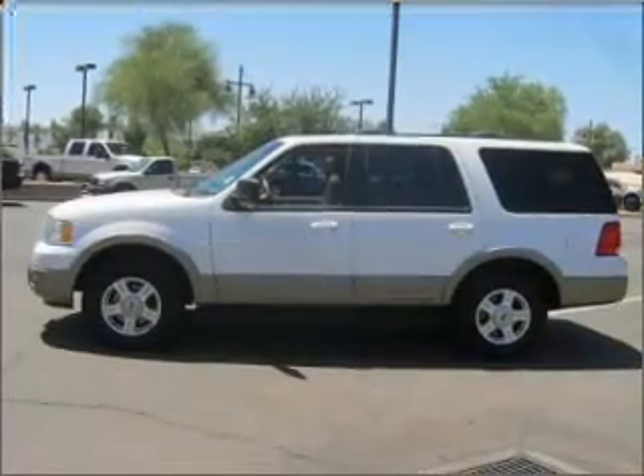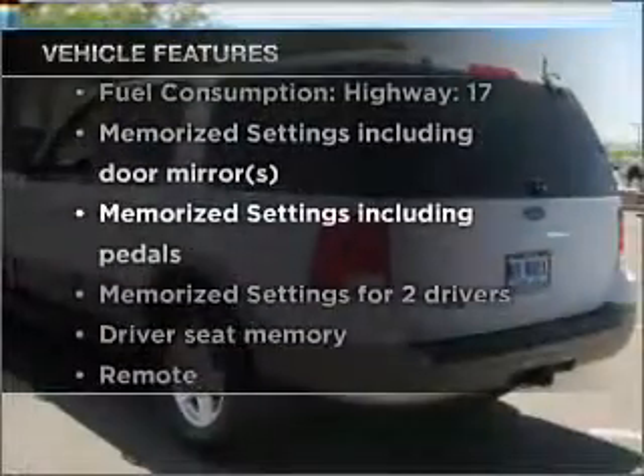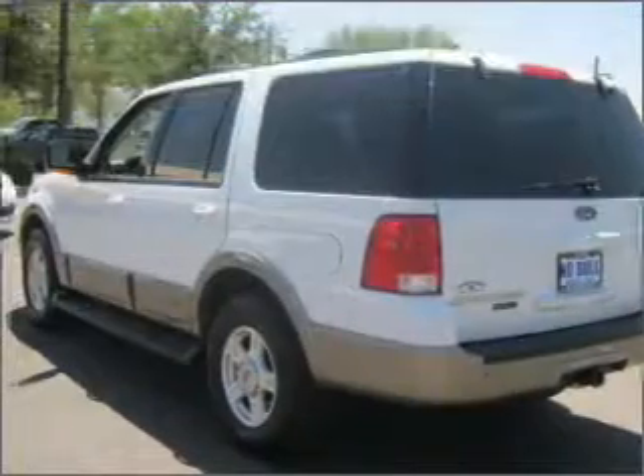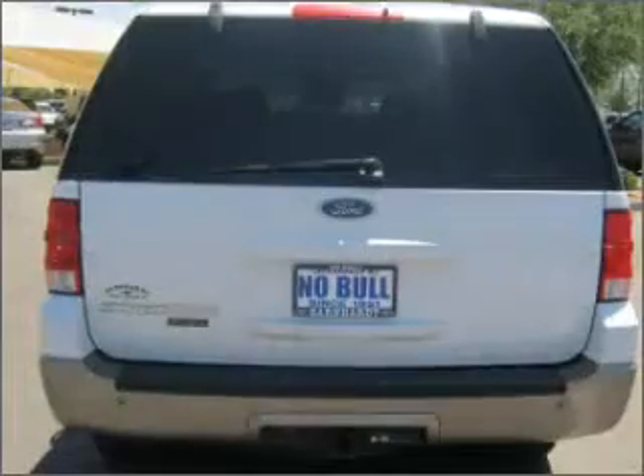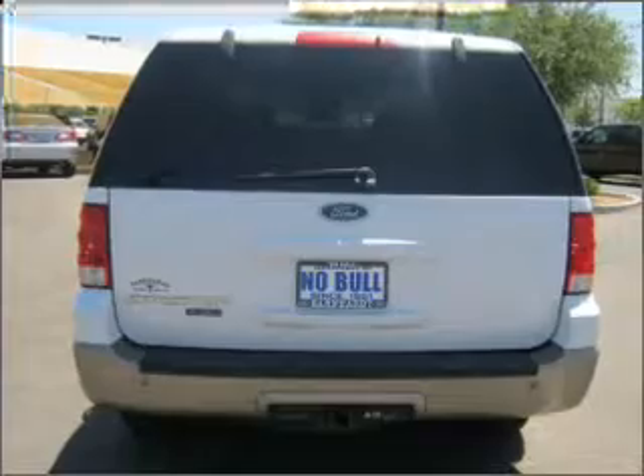Pamper yourself with memory settings. Plus enjoy these notable features included in this vehicle: air conditioning, power door locks, power windows, power steering, cruise control, an AM/FM stereo with a CD player, and an adjustable tilt steering wheel.